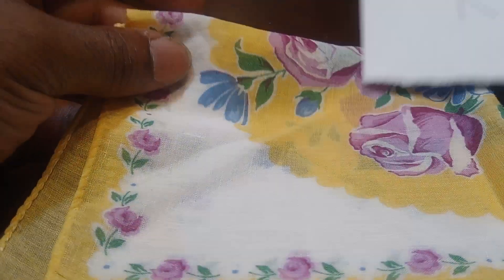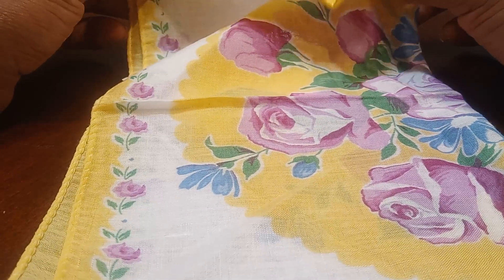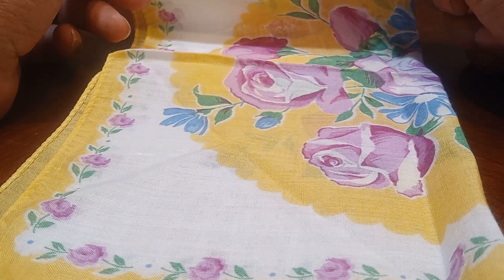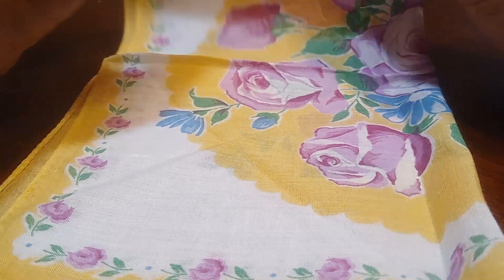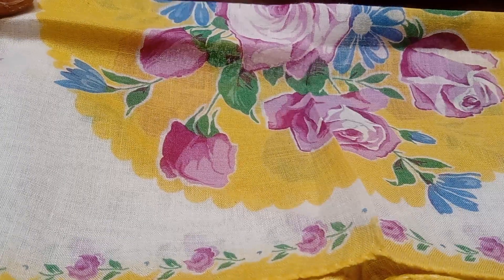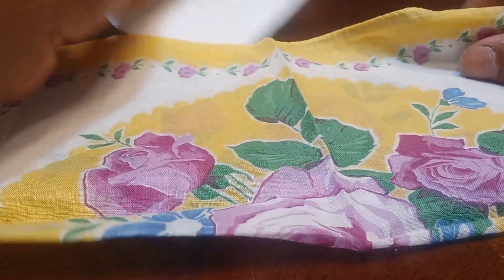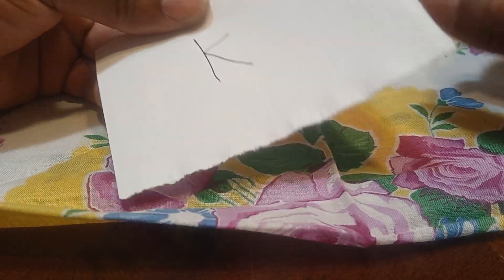Now I have this lovely handkerchief. It's a yellow and white handkerchief with pink, purple, and blue roses on them. If you'd like to claim this one, let's type in the letter K.